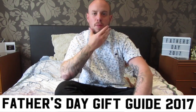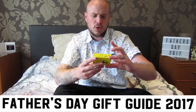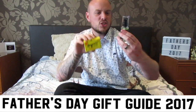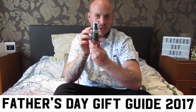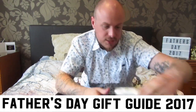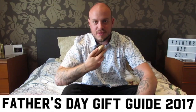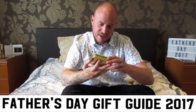Everyone knows I've got a bit of a beard, so next thing we've got is from a company called Morgans. We've got antibacterial soap, some beard softener, a beard wash, and a beard brush — keep your beard in order. Any of you dads out there with a beard would love this.